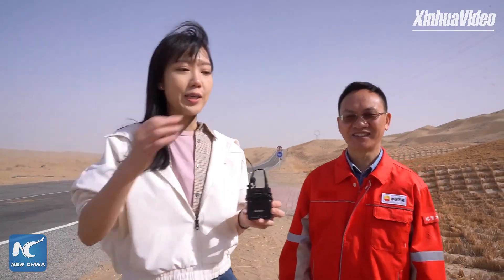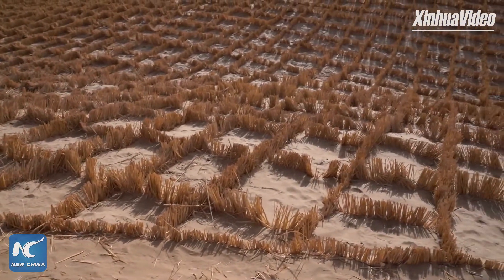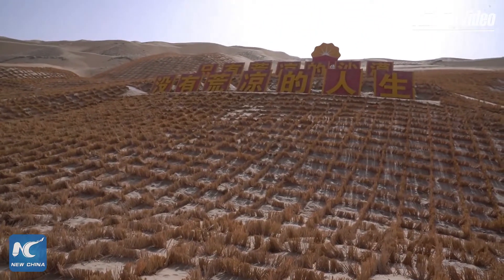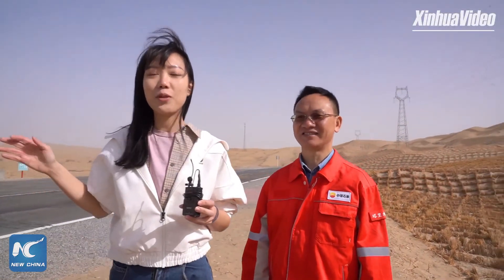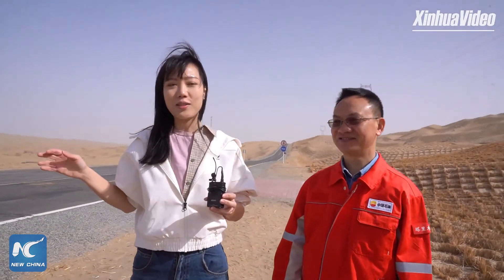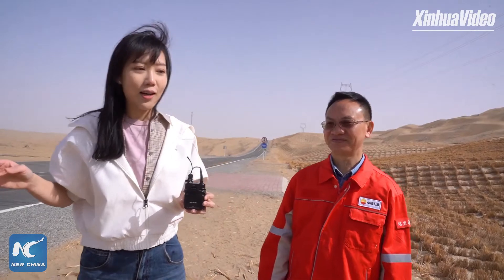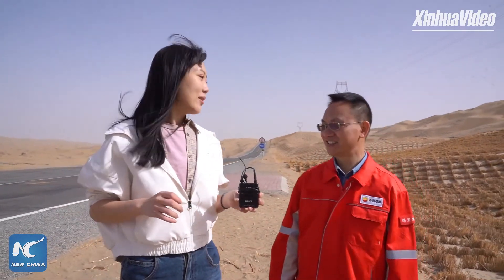Here we can see an example of the initial road protection project constructed with machinery. A series of measures has been taken, including building shelter belts on both sides of the road. The shelter belts are now as wide as 70 to 80 meters and have effectively protected the road from sandstorms.